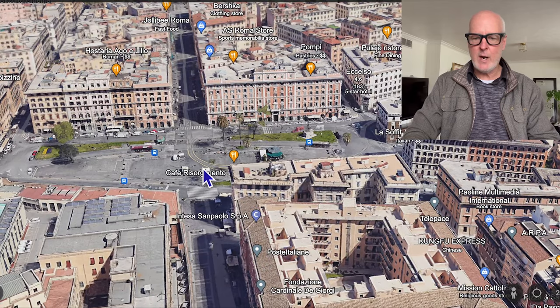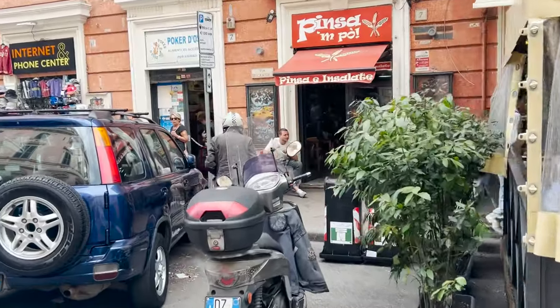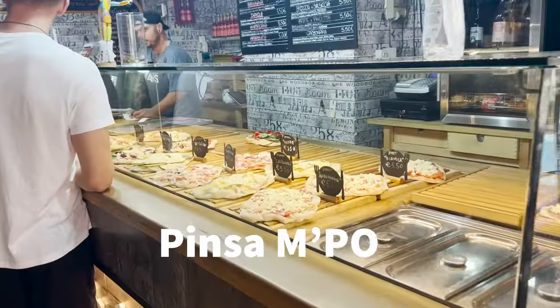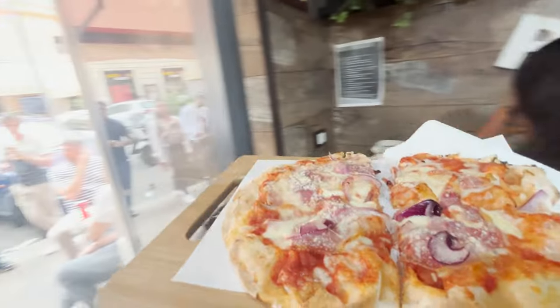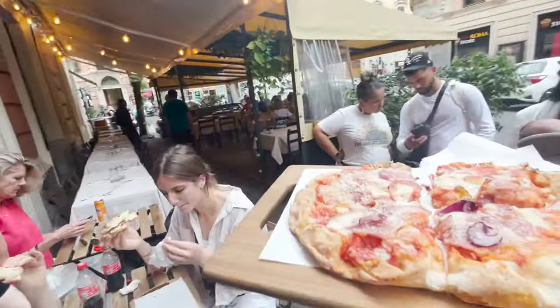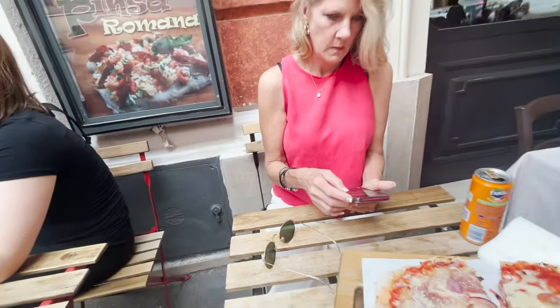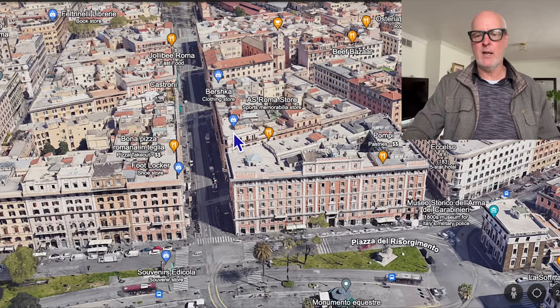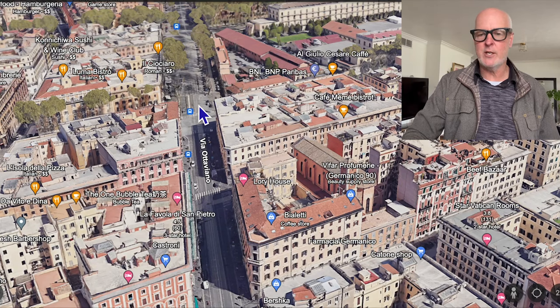Once you cross this square, take the very first right and there's a place called Pizza MPO. It's a little place with a few tables. They serve these little pizzas that are really, really good and cheap — like five or six euros. It's a good place to grab a bite to eat. If you're hungry at this point, grab that or just grab a croissant. Either way, you then need to head to the metro, which is right here — it's the Ottaviano station.